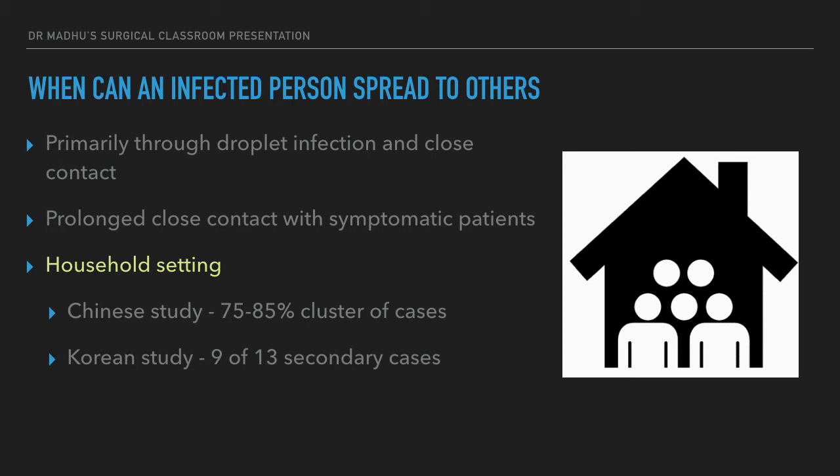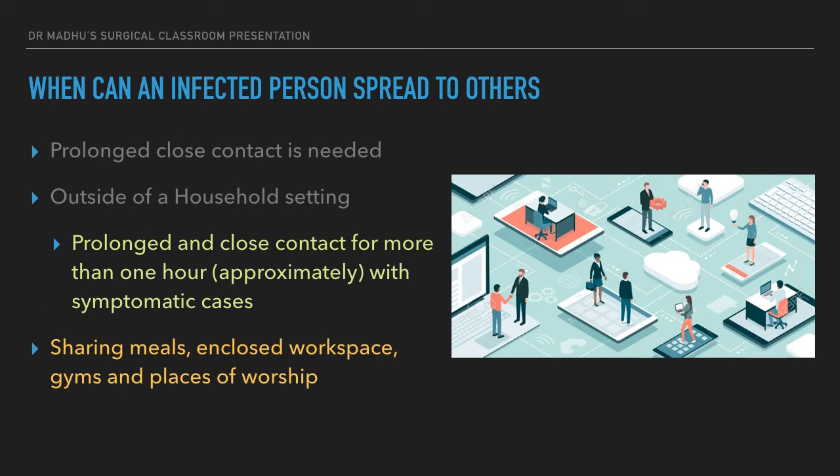In a Korean study, 9 out of 13 secondary cases also came from a household setting. Infection can occur outside the household, but prolonged close contact is required — not just seeing a patient for two minutes or exchanging a few words. Maintaining a social distance of 1 to 2 meters significantly reduces transmission risk. Prolonged close contact has been defined as approximately more than 1 hour with a symptomatic patient.